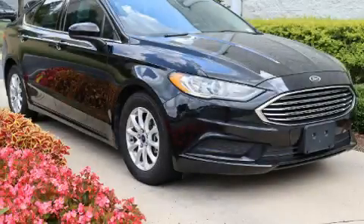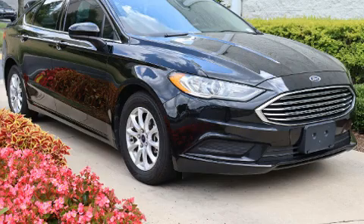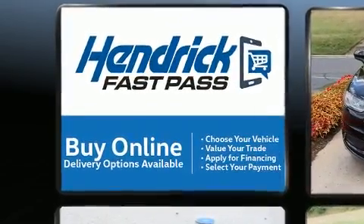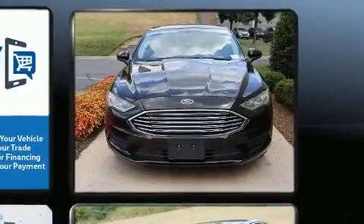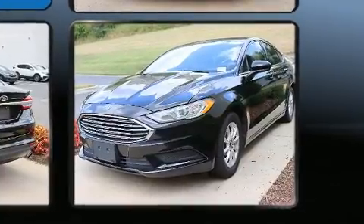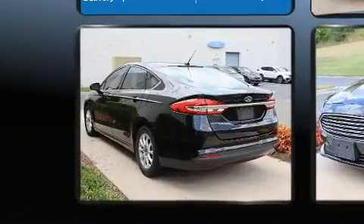Experience driving perfection in the 2018 Ford Fusion. This four-door, five-passenger sedan has just recently passed the 60,000 mile mark. It features a front-wheel drive platform, an automatic transmission, and a 2.5 liter four-cylinder engine. Top features include front bucket seats.